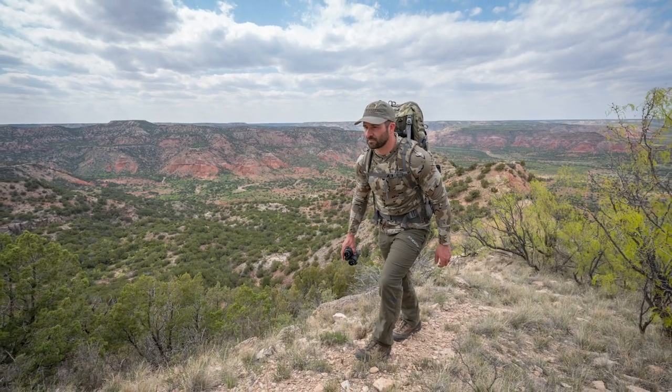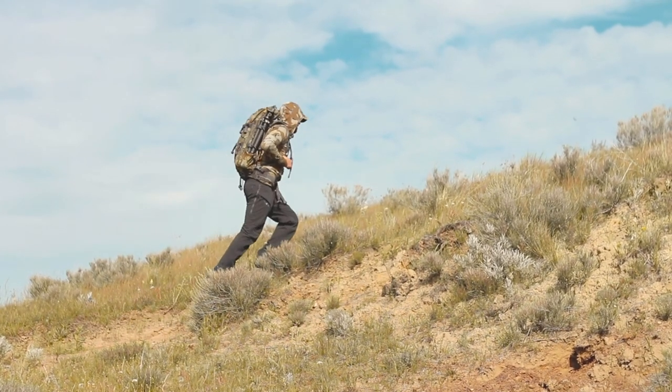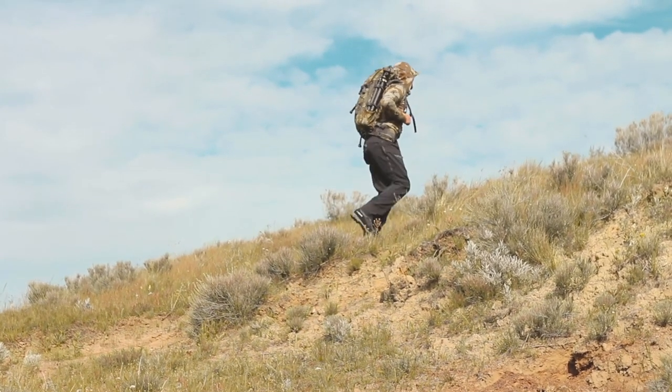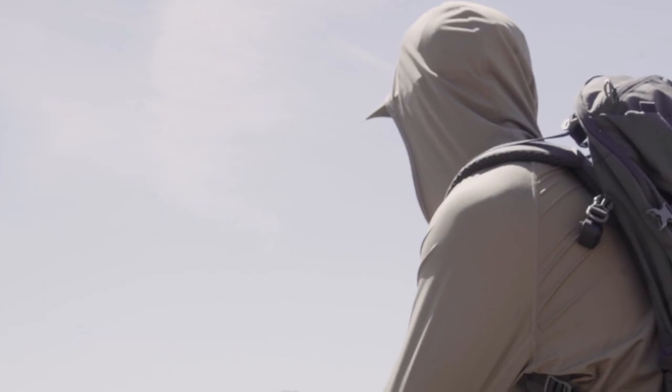The Gila line is Kuyu's solution for sun protection and hot weather. When you're spending long periods of time in direct sun, it's critical to have clothing that protects you without adding to your body temperature. When you're hunting in deserts, scouting, or sitting in long glassing sessions with minimal cover, the Gila line is designed to protect you from sun exposure.